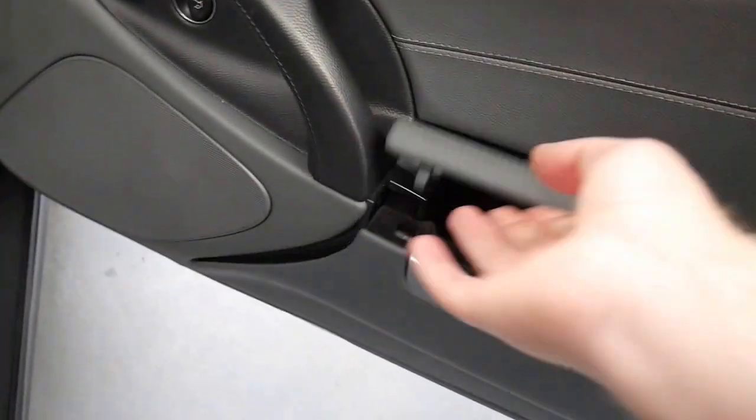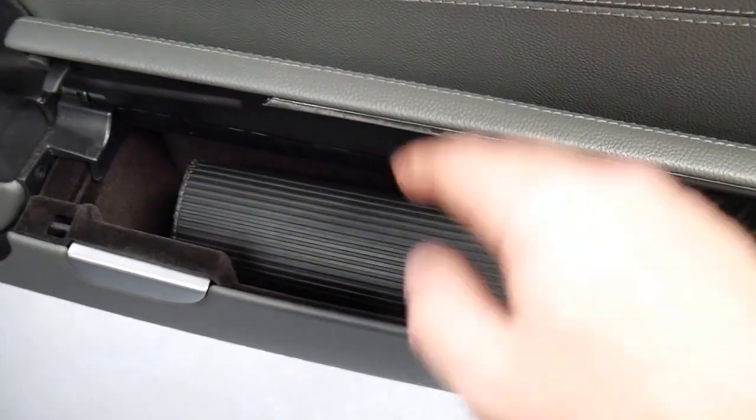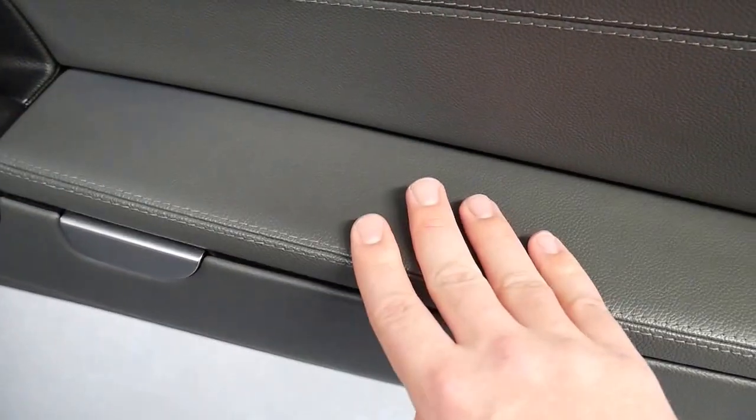I'll show you on the driver's side — and it's all following suit. You've got your map pocket in there. We keep the service books and all the manuals in there with the spare key. If you'd like to see some of the service history, it is available in the photo section.